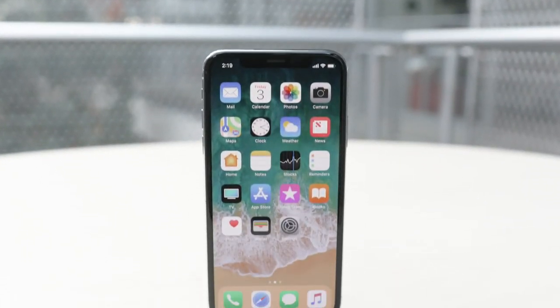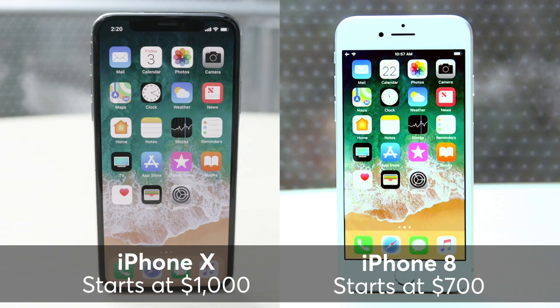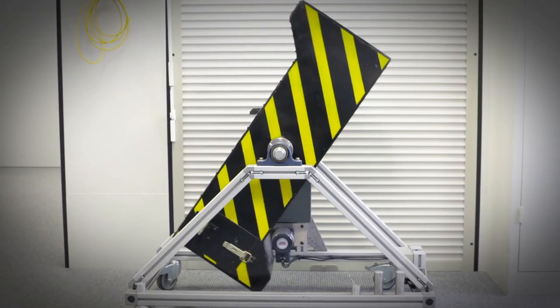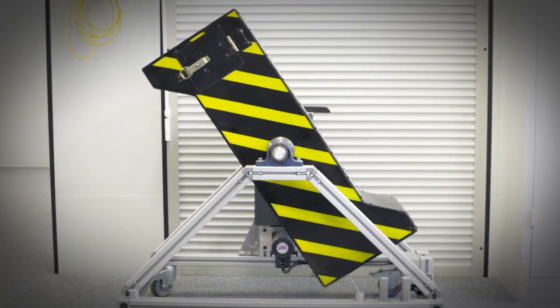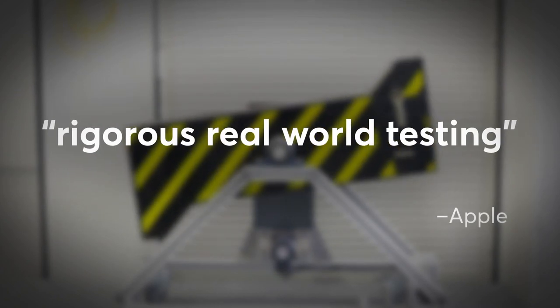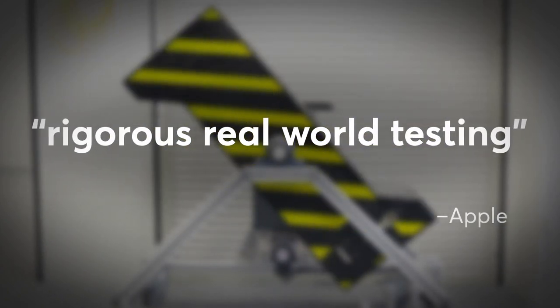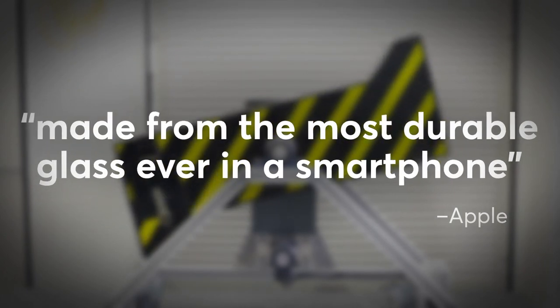And finally, there's the cost. The iPhone X starts at $1,000; the 8 starts at $700. In response to our tumble test results, Apple affirmed the iPhone X's durability based on the company's rigorous real-world testing, and said the phone is made from the most durable glass ever in a smartphone.